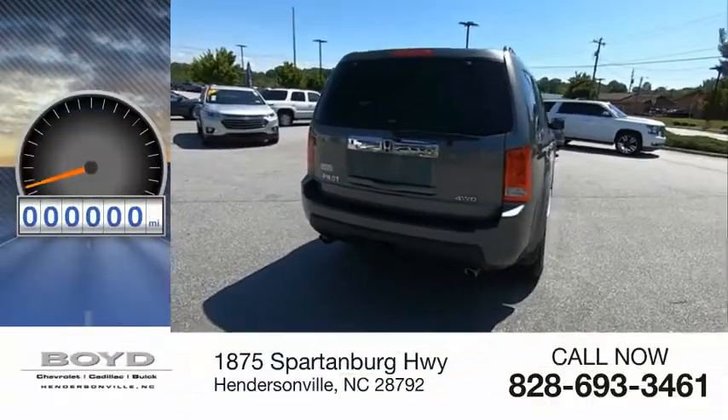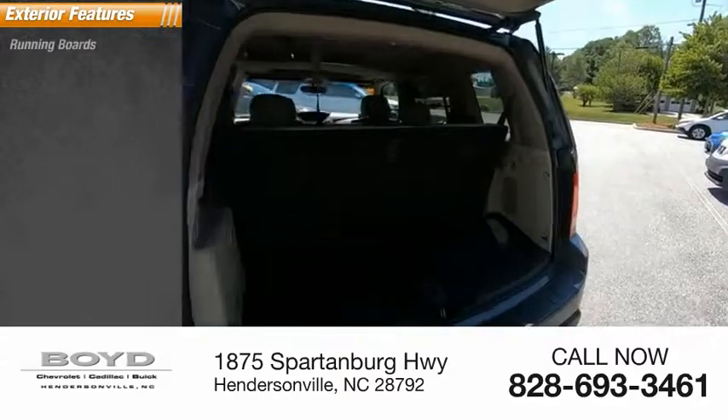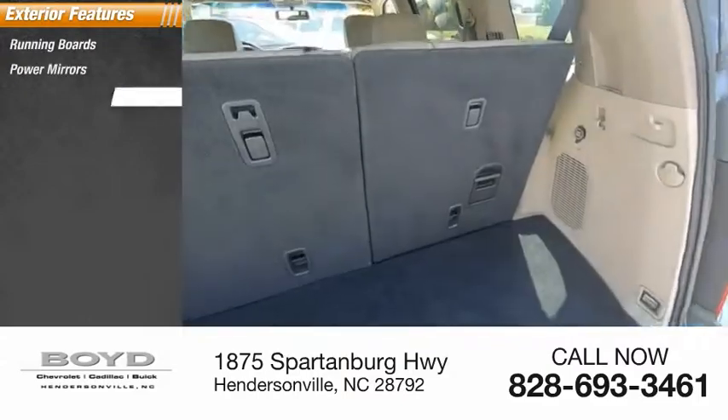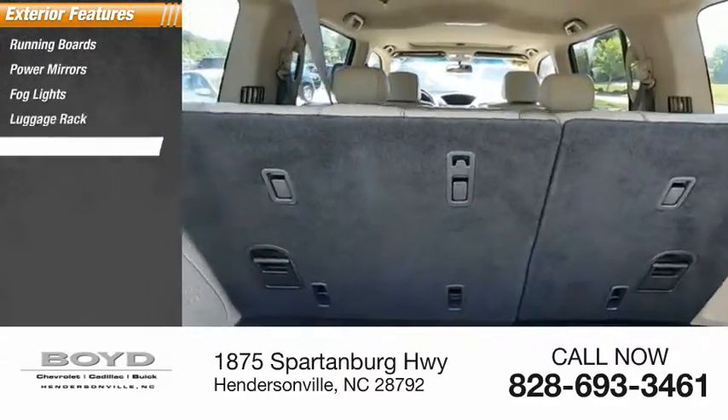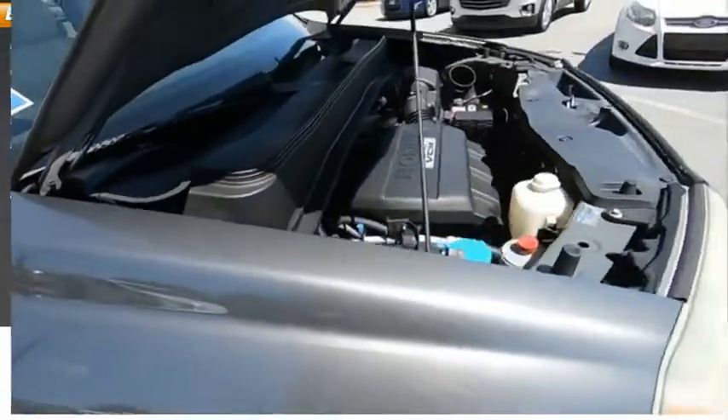This vehicle has less than 150,000 miles. Here are some of this vehicle's great options: running boards, power mirrors, fog lights, luggage rack, dual exhaust, vehicle stability assist, and rear window wiper.